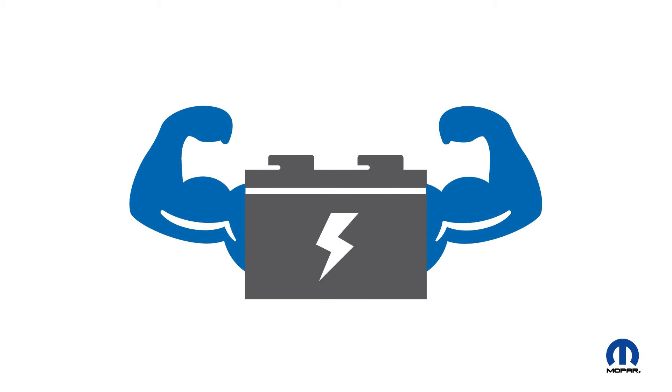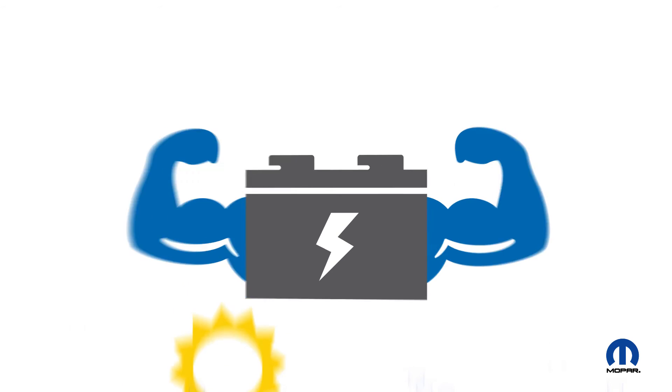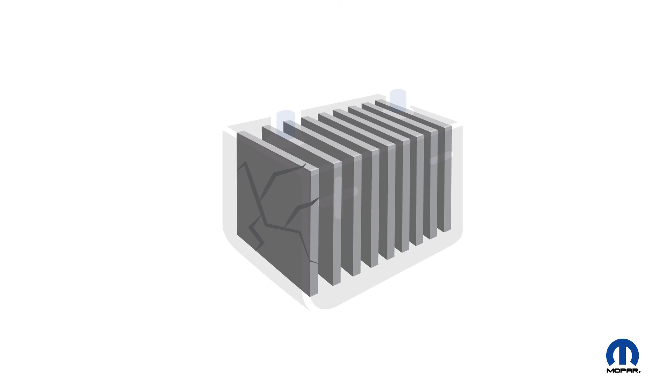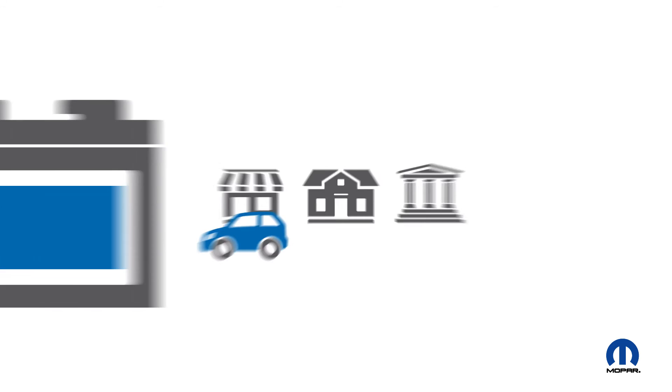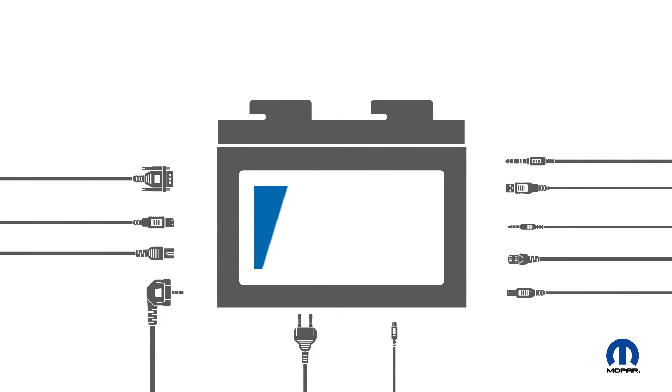Bottom line, there are many factors that can shorten the life of your vehicle's vital power source. Heat can cause fluids to evaporate. Vibration can damage internal plates. Short, frequent trips can prevent full charging. And today's tablets, phones, GPS units and more can all shorten battery life.